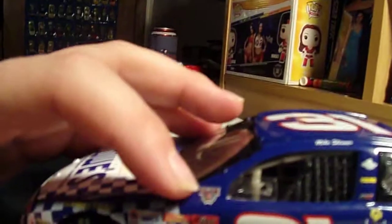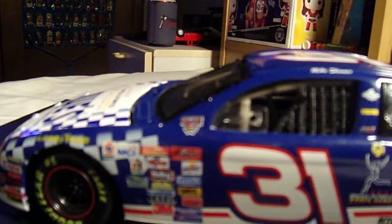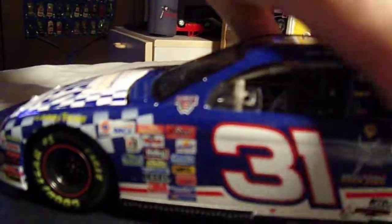They also have the NASCAR 50th Anniversary logo on there. I believe next year NASCAR will be celebrating their 70th Anniversary, which is going to be pretty big.